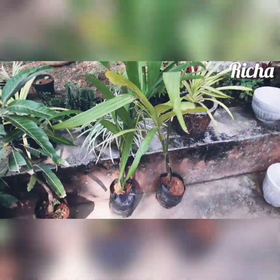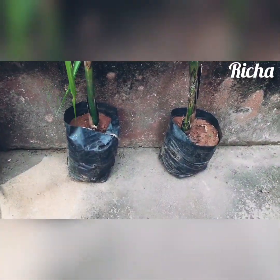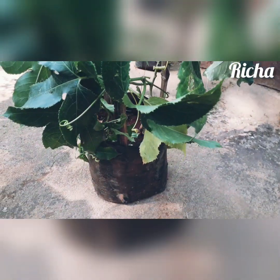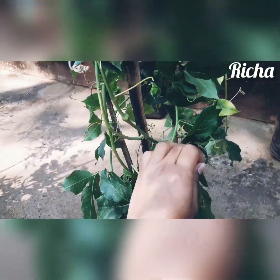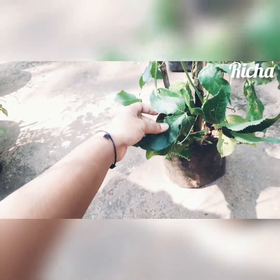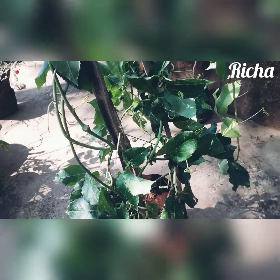Also here I got two betel nut plants — areca nut plants — I got them for 250 each. And here you could see the passion fruit plant. I think it's purple color. When I got it from the nursery, he was having two plants — pink and purple. By looking at the leaves or something, he gave me this one saying it's purple. When I get the flowers, that's when we can see what color it actually is. But the plant is very healthy and I got it for 300 rupees, so I'm happy.